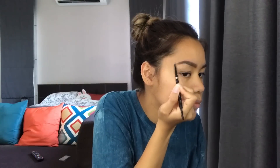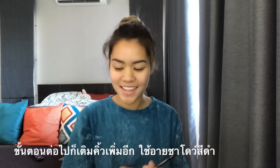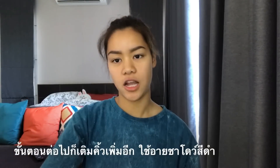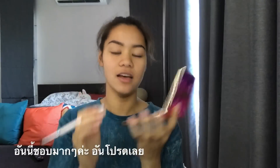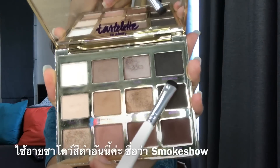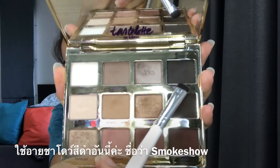I think they're pretty good right now. The next step is I usually fill them in again with black eyeshadow. I'm using the Tarte palette — I love it, it's personally one of my favorite palettes ever. It's called Smoke Show, I believe.